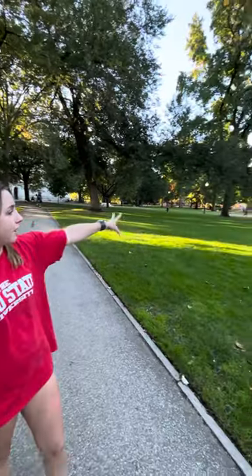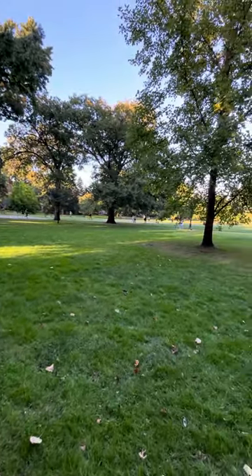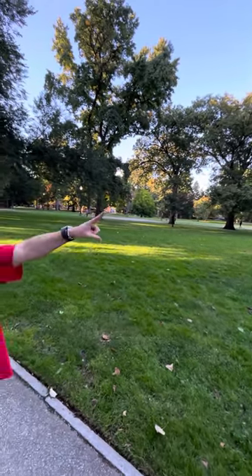Another fun fact: there's actually a bust of William Oxley Thompson in the front of the library, and you have to rub his head before you go in or else you'll fail all your exams. We have a lot of different wives' tales like that. For example, if you look over here on the oval, rumor has it if you hold hands from the beginning of this straightaway all the way to the beginning of the library, you and your lover will get married.